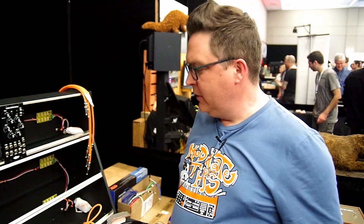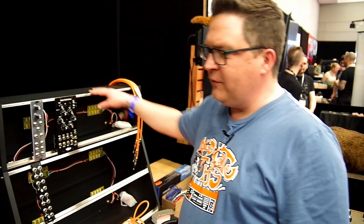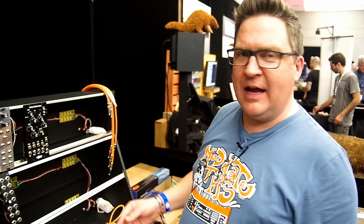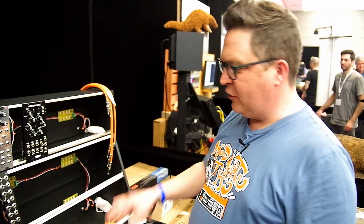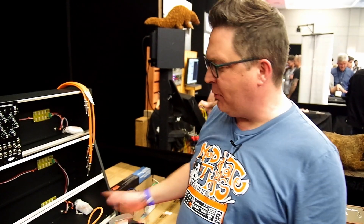Noise Bug is our biggest dealer — they have the cases, and this is their first one. The cases are available in black and white. Chrome is an option with a longer lead time since we don't stock them and they're cut to order, but everything in black — all these production modules — would normally be available.